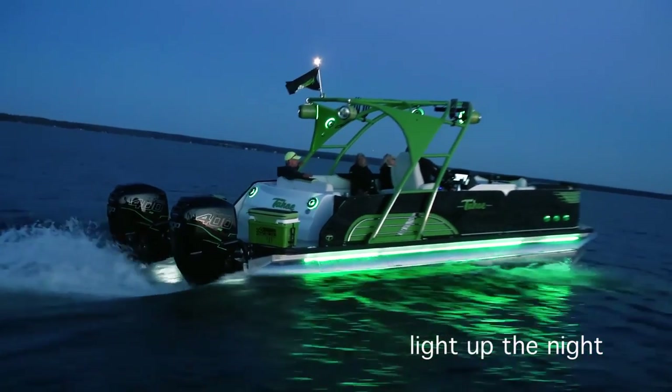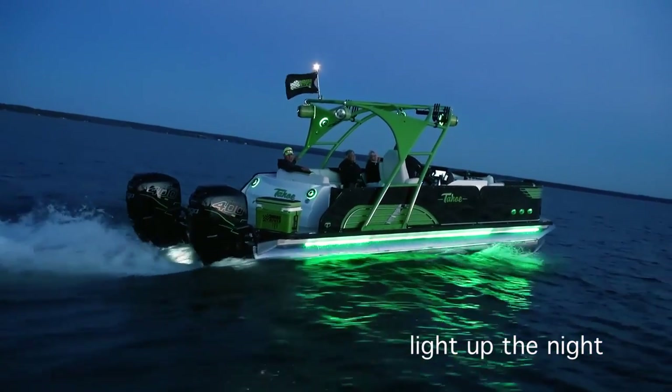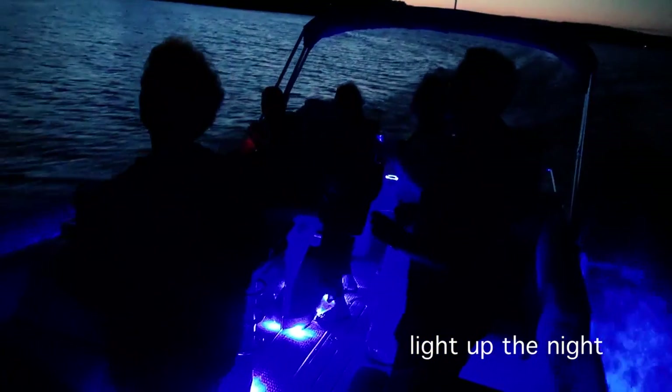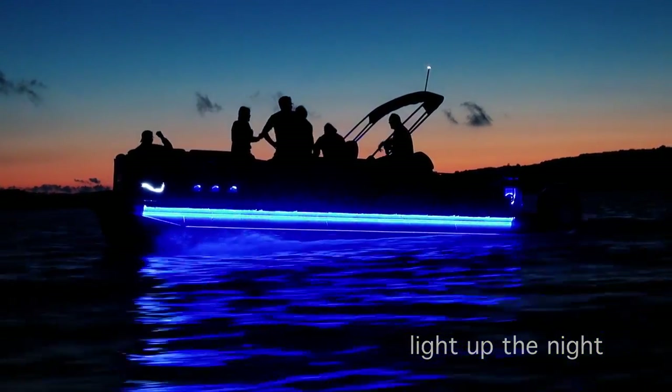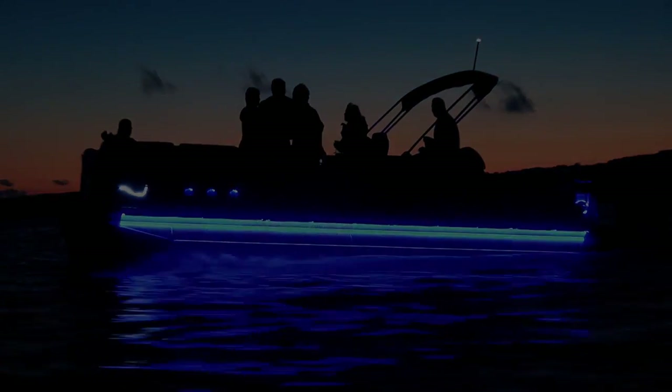Light up the night on your home water with our incomparable LED lighting. Experience Avalon and Tahoe — the art of the pontoon.